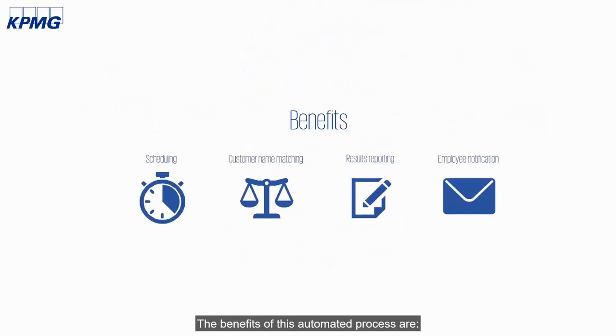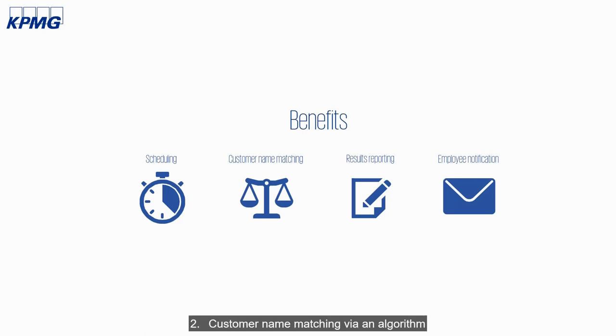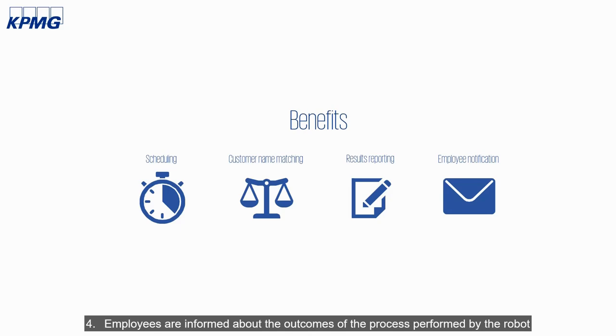The benefits of this automated process are: the robot can be scheduled after business hours, taking the VIES website performance into account; customer name matching via an algorithm; the output is sorted based on the results; and employees are informed about the outcomes of the process performed by the robot.